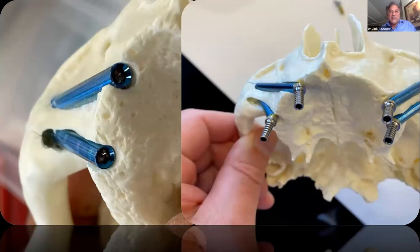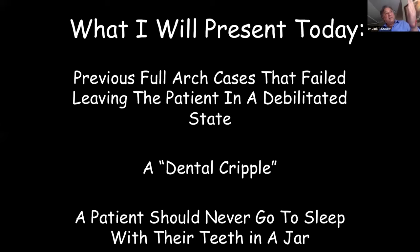I show these two models to look at the posterior zygomatic implant — you can see it's been reoriented and reangled. These are the kinds of things we teach at the course, and I'm sharing this to encourage beginners to take the courses.